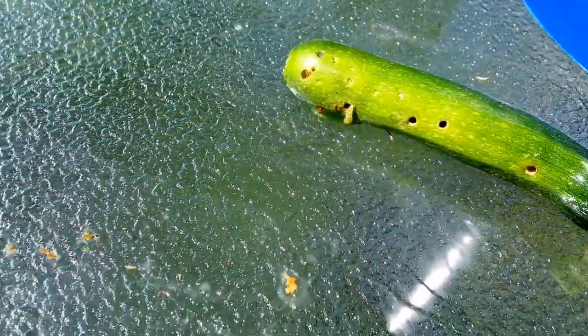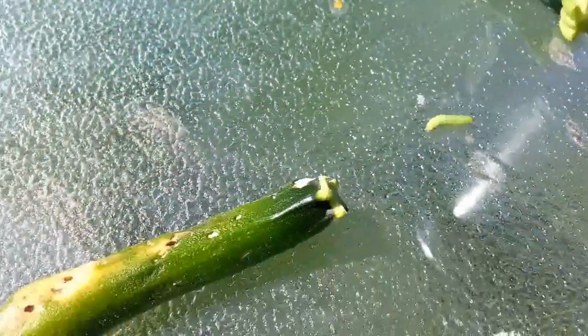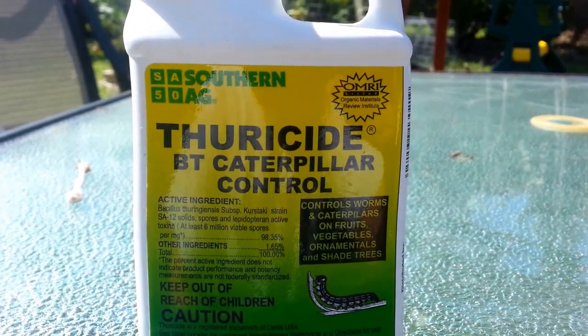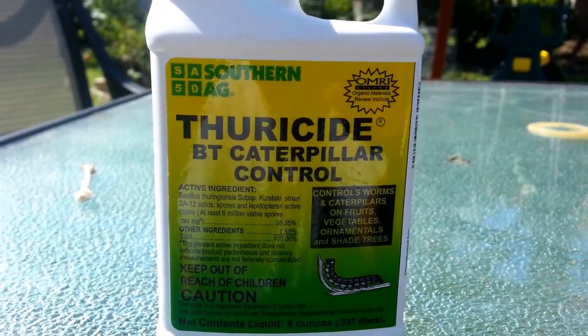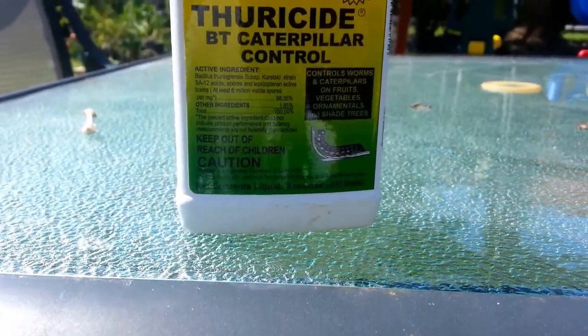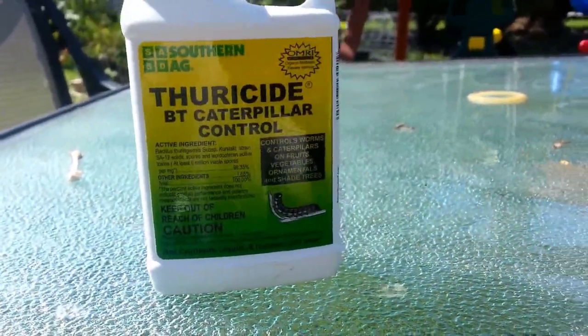I guess it's a sign it's time to use some BT again and start killing them. This is what I use right here — it's just a BT, some scientific name, but it's used for organic farming and it's done pretty good on them in the past.